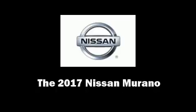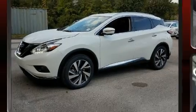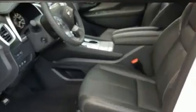Climb inside the 2017 Nissan Murano. Under the hood, you'll find a six-cylinder engine with more than 250 horsepower. And for added security, Dynamic Stability Control supplements the drivetrain.